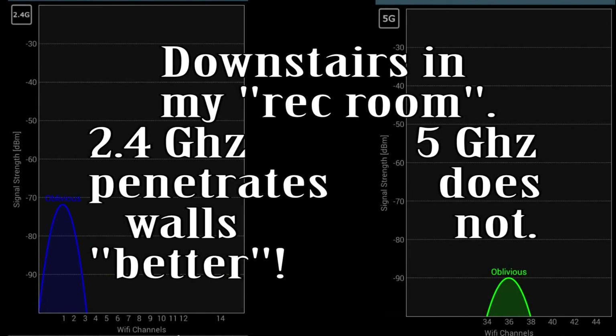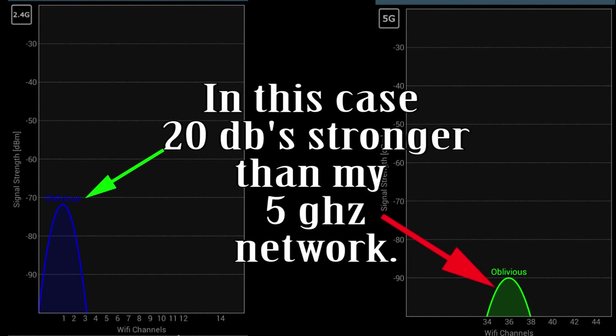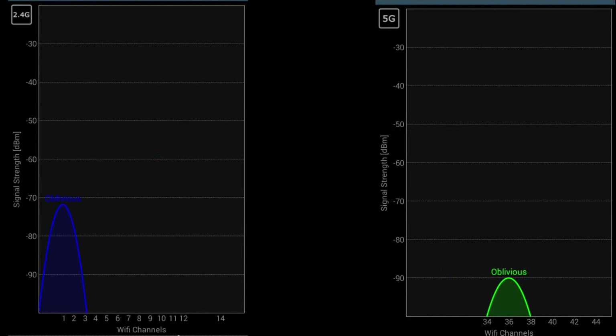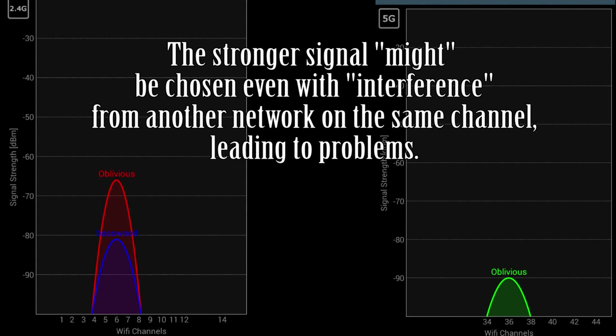Even though my router can simultaneously transmit on the 2.4 and 5 GHz bands, the 2.4 GHz frequency has the ability to travel easier through walls and obstructions than the 5 GHz can, as you can see here from a scan I did in our rec room downstairs. Since our devices will automatically connect to our stronger networks, this will lead to network slowdowns and stumbles if our neighbor's 2.4 GHz signals at the same channel setting are mixing with ours.